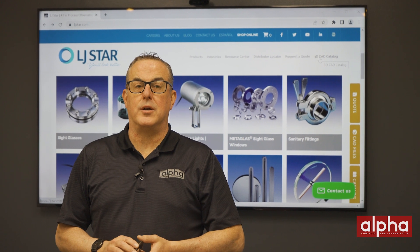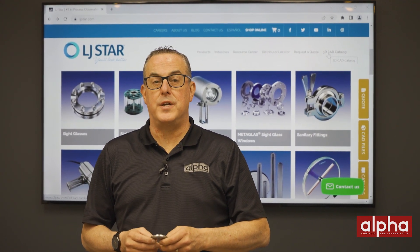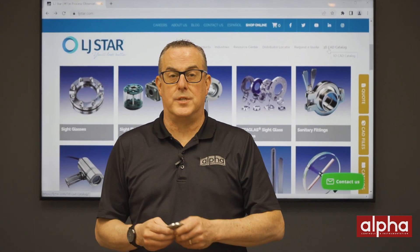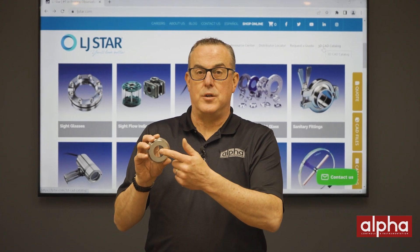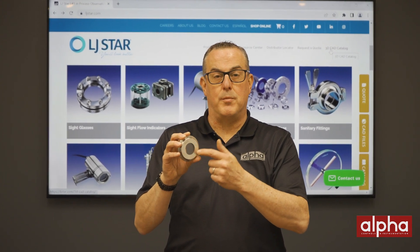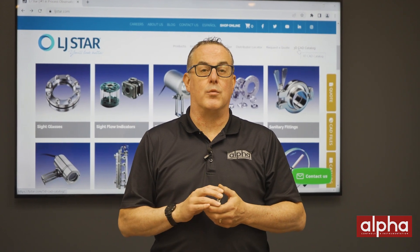Here at Alpha we've been representing LJ Star for many years. LJ Star is a leader for process observation equipment. They offer both soda lime and borosilicate glass for most of their products. They also have a sight glass that uses borosilicate glass fused to a metal ring — this is called metaglass, and we're going to look at this unique product in one of our upcoming videos.